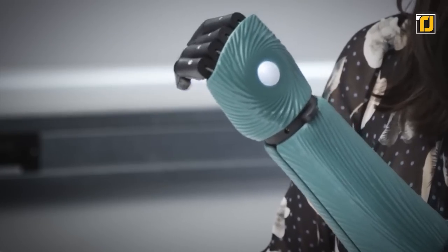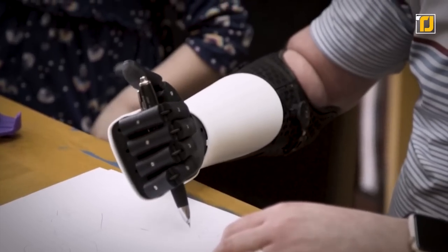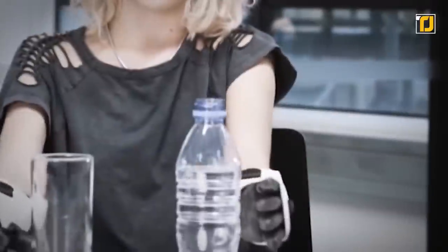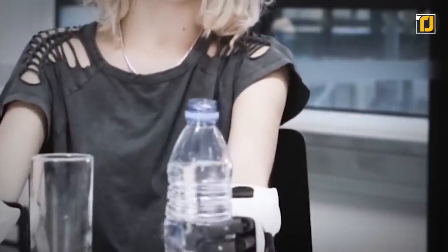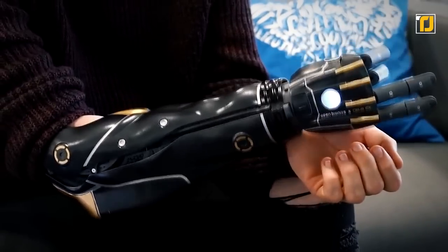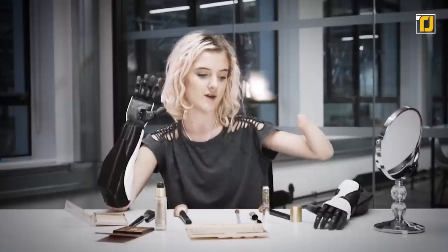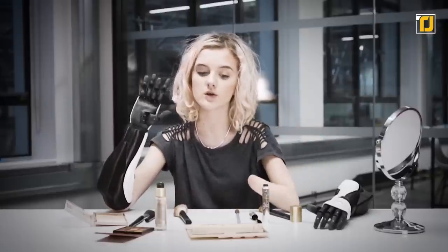Designed for children aged 8 and above, and specifically tailored to below-the-elbow amputees, this device is a perfect fit, as it is manufactured after taking a 3D scan of each limb, so that each person has their very own customized piece. With the Bionic Hero Arm, technology is at your fingertips. Literally.